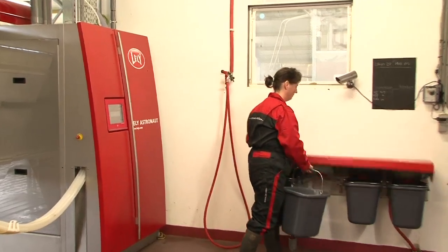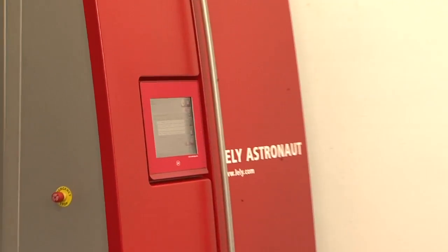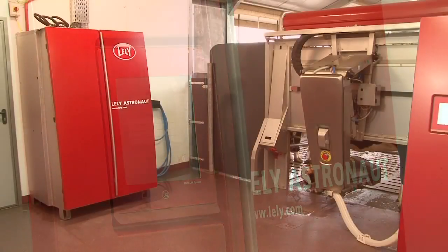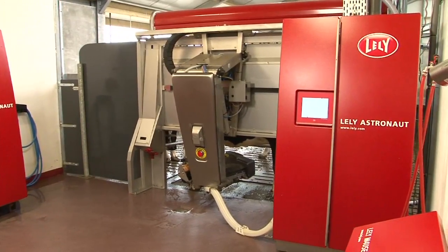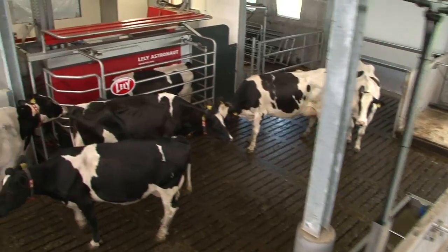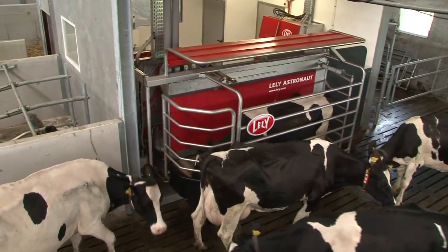Colostrums will be automatically separated and can be used for calf feeding. Lely Astronaut — the natural way of milking.